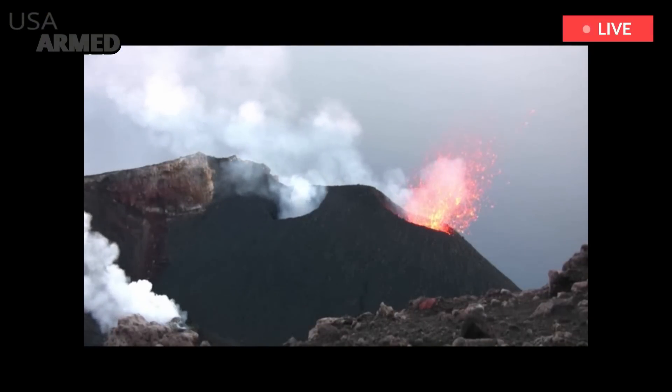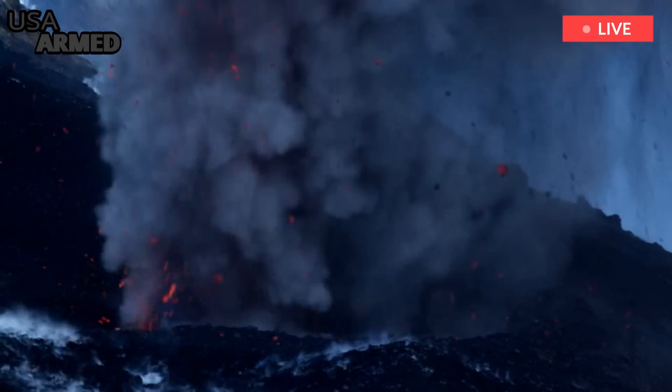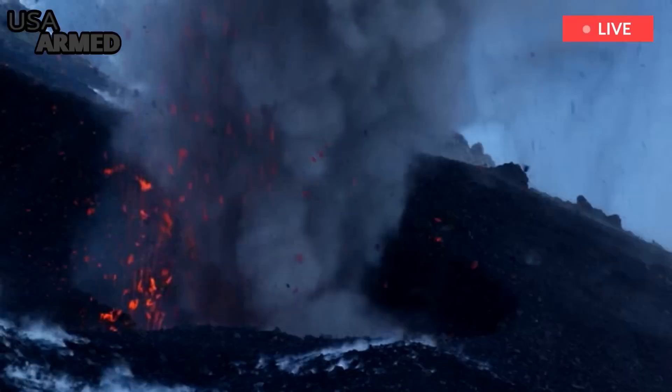Occasionally there will be pyroclastic flows, which are fast-moving clouds of gas and lava debris that slide down the mountain. Other mountains around the world also exhibit similar Strombolian eruption patterns, named after this famous volcano.